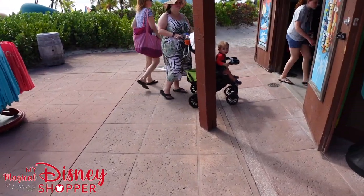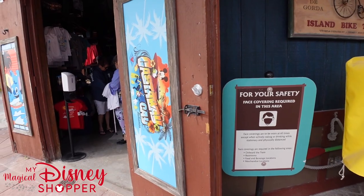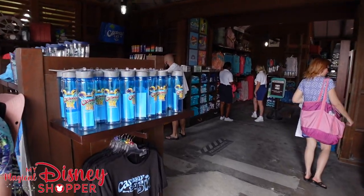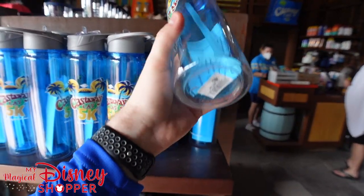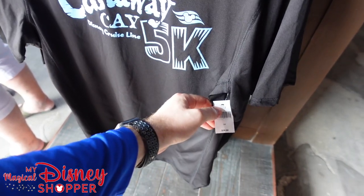I've got to put my mask on and show off some of the merchandise you can find inside. Not sure what the name of this store is but that doesn't matter — we found some awesome Disney merchandise. So some 5K mugs from the Castaway Cay Disney Cruise Line 5K for $21.99. And then here's the shirt that you can get with it — that's really cool to see. $39.99.